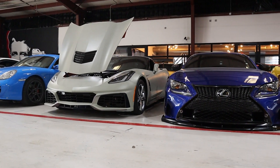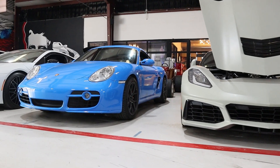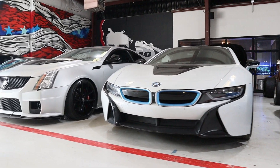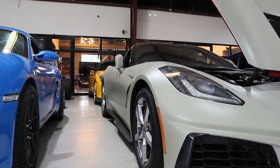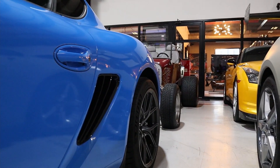You definitely need to stick around and watch every single second of this video because they sound amazing, they look amazing, and they have some crazy modifications under their hood. Before we dive in, I have to ask each and every one of you to take a second right now to subscribe to the channel, share this video with a friend, and as always hit the like button and leave us a thumbs up. We really appreciate it.